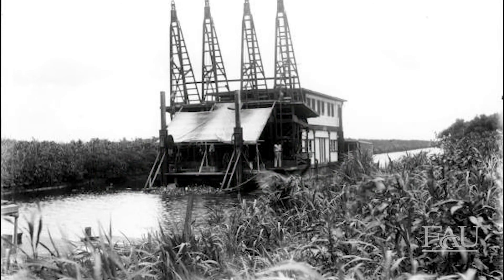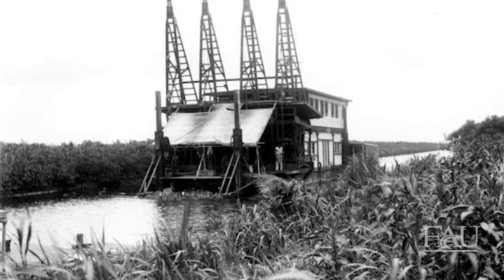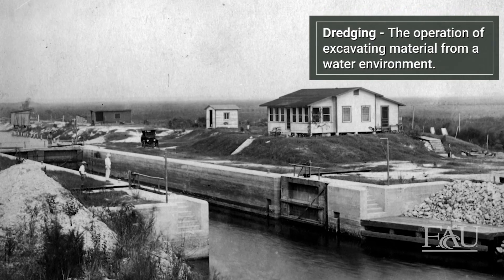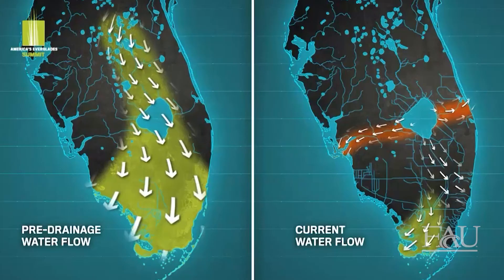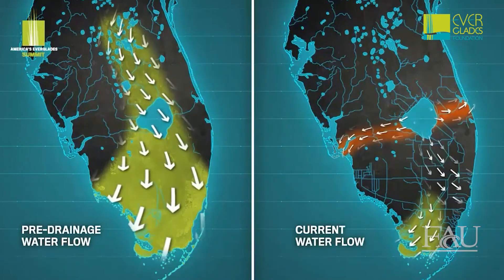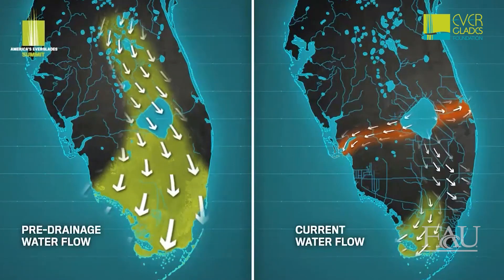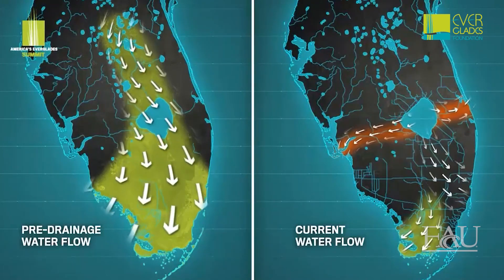In the early 1900s, and expanded in the 1950s as part of the Central and Southern Florida Flood Control Project, extensive dredging led to a massive rerouting of water, changing South Florida's water flow. Prior to alteration of the landscape by people, water moved south from the upper chain of lakes, down the Kissimmee River, through Lake Okeechobee, and into the Everglades in a broad expanse of slow-moving water described by Marjory Stoneman Douglas as the River of Grass.